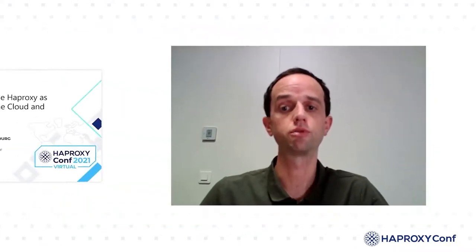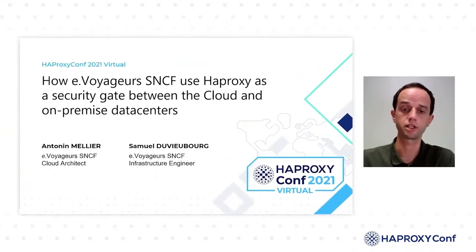Today we are sharing with you how at eVoyager SNCF we use HAProxy as a security gate between the cloud and on-premise data centers.